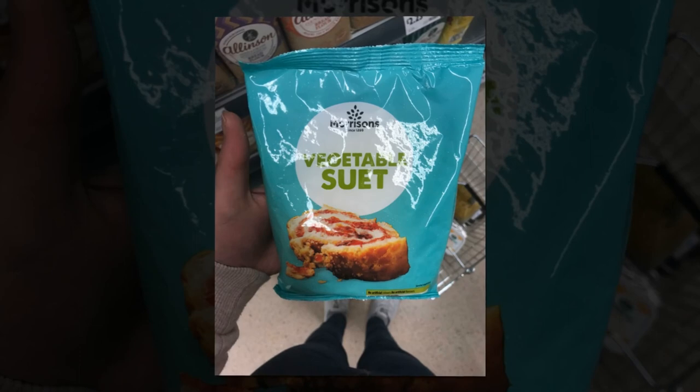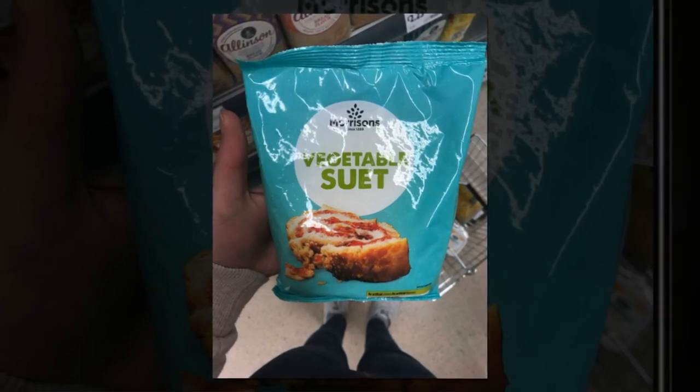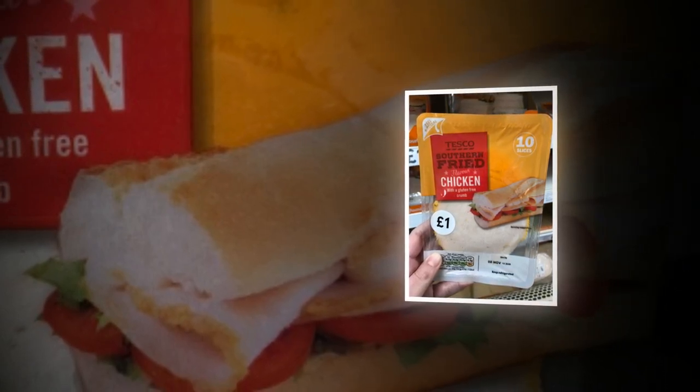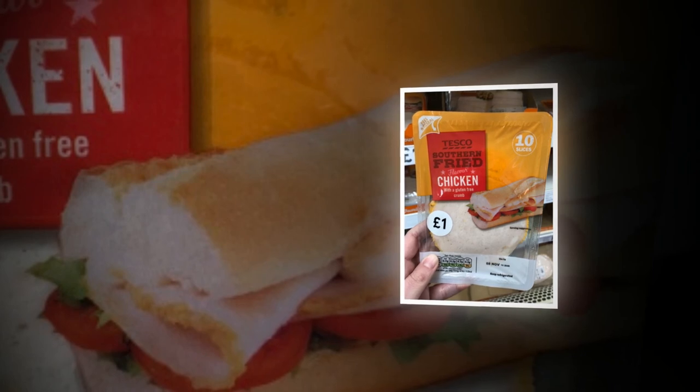Again, don't look in the free-from aisle for this one. Here's another one you would probably never dream of being gluten-free. However, this one does actually say 'gluten-free' in small writing on the front.